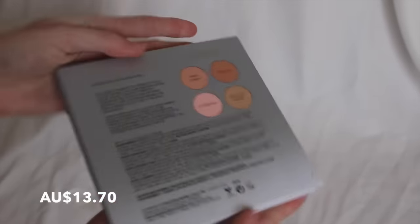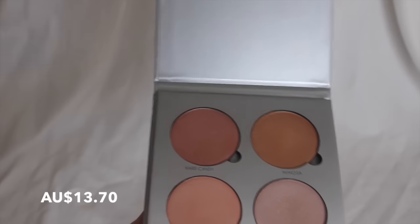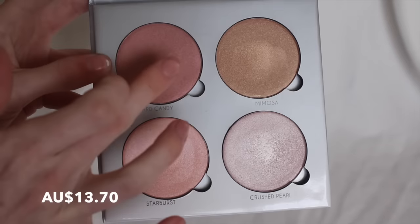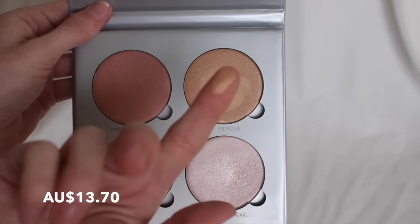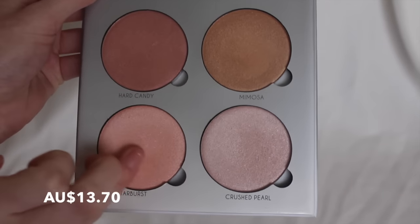Another thing that I got that I'm so excited about is this glow kit. This one is in Gleam, and the quality is just amazing — I'm really impressed. I actually did a swatch picture and posted it on my Facebook. I only really have one main highlighter that I use, which is the MAC Lightscapade one, but this one gives me a variety in highlighters. You can use it pretty much on your eyes or pretty much anywhere, which is really awesome.